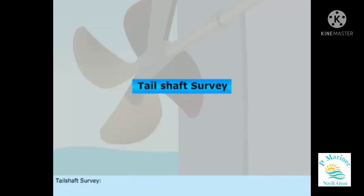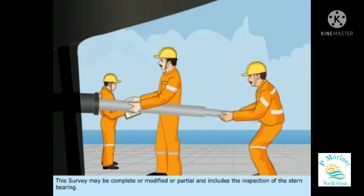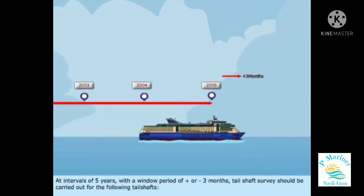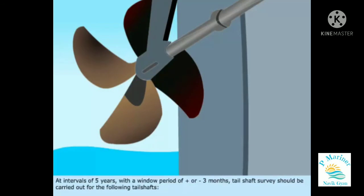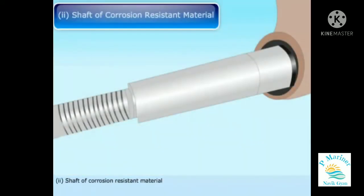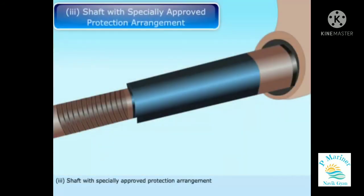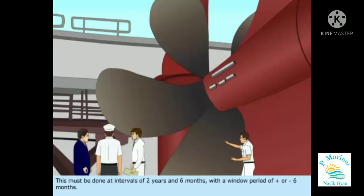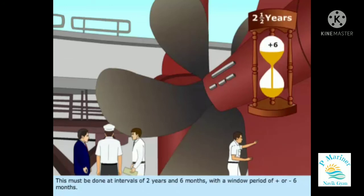Tail Shaft Survey may be complete, modified, or partial, and includes the inspection of the stern bearing. At intervals of five years with a window period of plus or minus three months, tail shaft survey should be carried out for: a continuous corrosion-resistant metallic liner, a shaft of corrosion-resistant material, and a shaft with specially approved protection arrangement. For tail shafts with non-corrosion-resistant material without continuous liner and subject to seawater, this survey must be done at intervals of two years and six months with a window period of plus or minus six months.